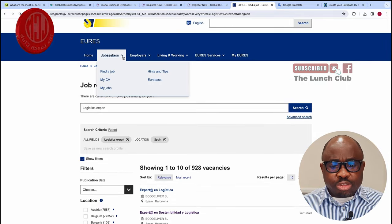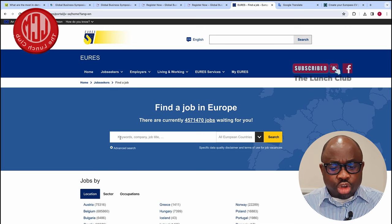Once you get a job in Spain, you are good to go. I'm showing you now how you can get a job in Spain.